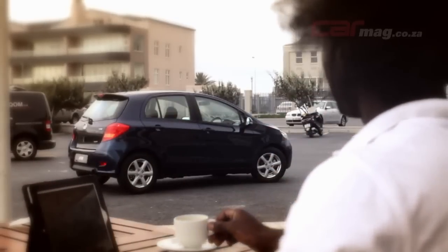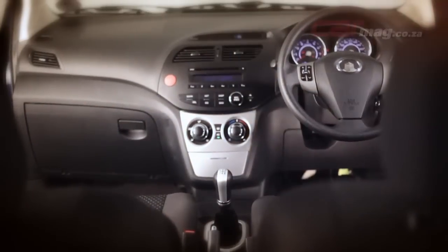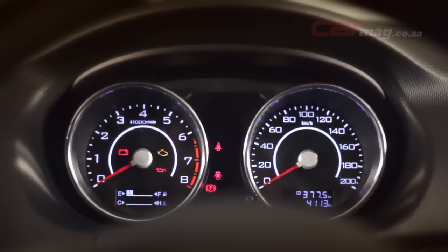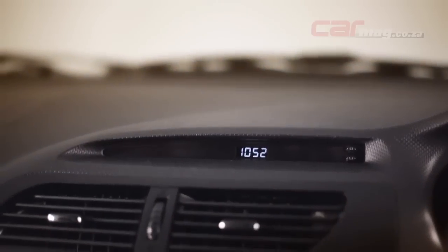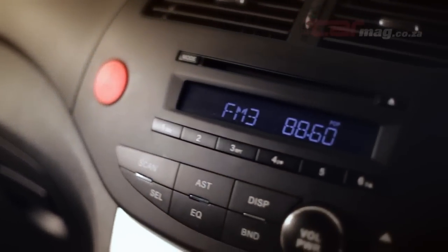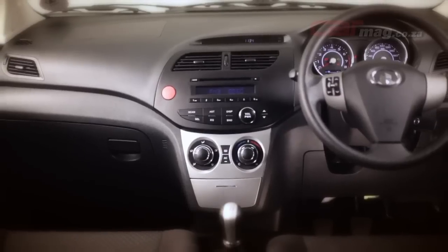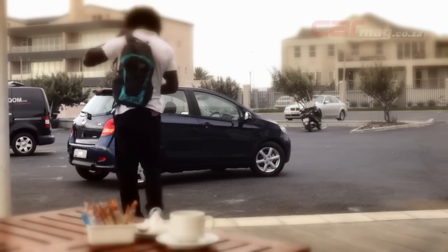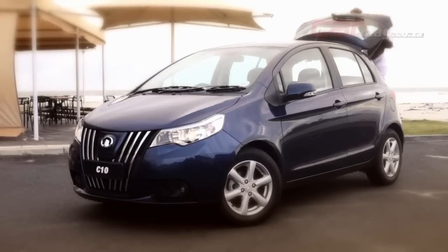In-car convenience and a quality interior have become indispensable parts of motoring life. From the comfort of the C10's height-adjustable driver's seat, there are a multitude of features on offer. These include electric windows, a multi-function steering wheel, air conditioning, as well as a radio, CD, and MP3 audio system with auxiliary and USB inputs.